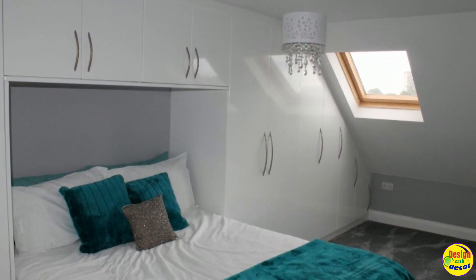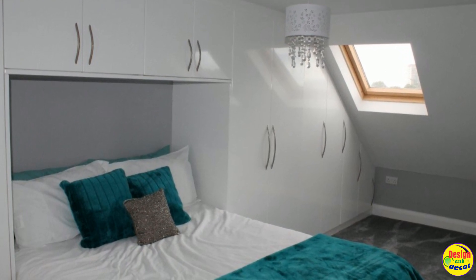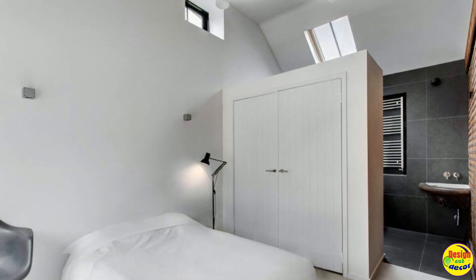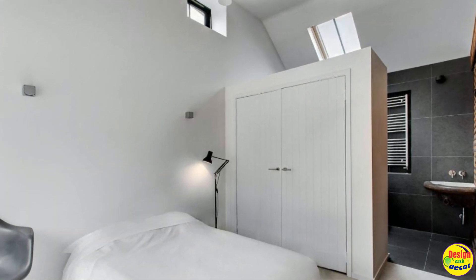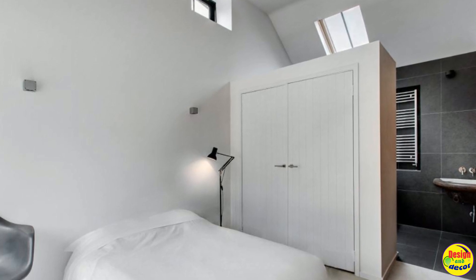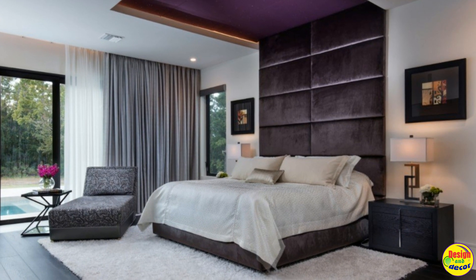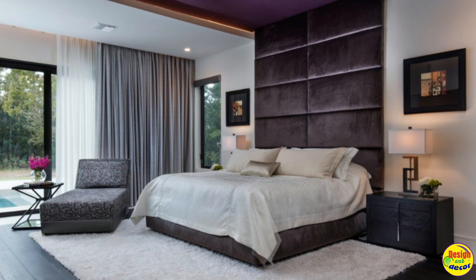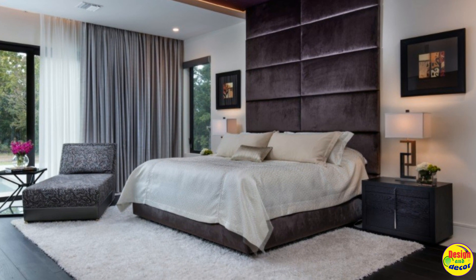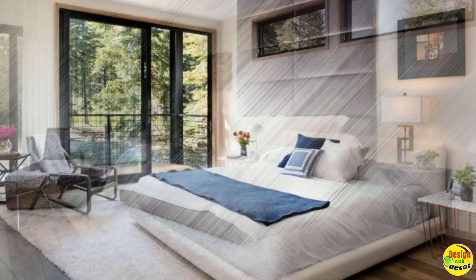The use of white as the main color in the interior is a bold decision, since rooms in this color run the risk of looking uncomfortable and cold. However, lovers of minimalism will certainly appreciate this decision. It is advantageous to balance the amount of white with black, red, brown and grey. The accent in such an interior can be bed linen, curtains and bright paintings.